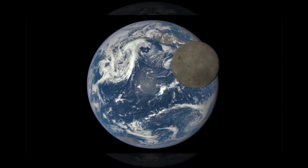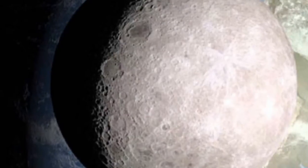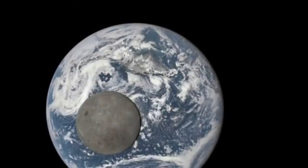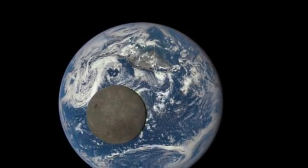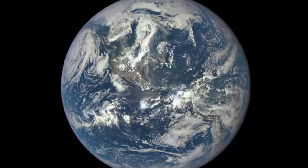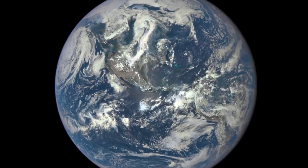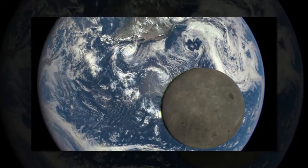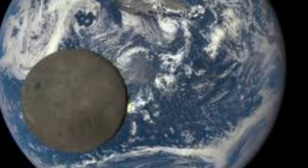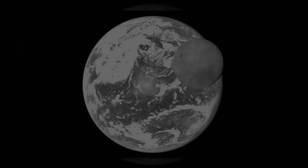Although the primary mission of NASA's Deep Space Climate Observatory is to monitor solar winds, the satellite is also doing a great job of letting all of us Earth-bound creatures see beautiful views of our own planet. The latest images from DSCOVR not only offer a stunning view of Earth, they also provide an epic view of the Moon. NASA on Wednesday released an animation that shows the Moon's dark side as it transits the Earth — a rare sight for all us non-astronauts indeed.